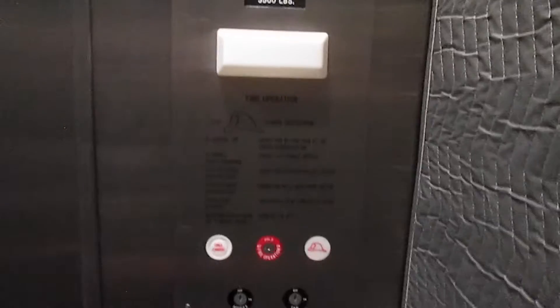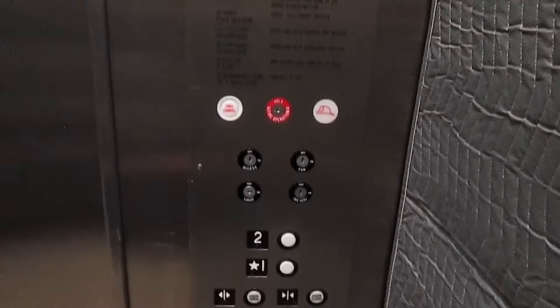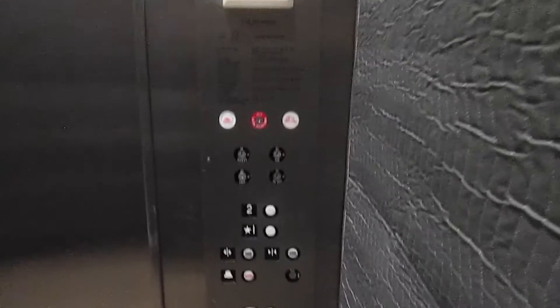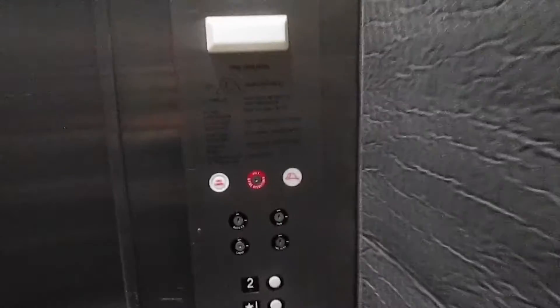Over here you have GAL Jet Plus RBW fixtures from the 2010s. Again, this is a pinkish elevator. There are a lot of pinkish elevators in this area, including Westchester, if you ever need to look for a pinkish one.